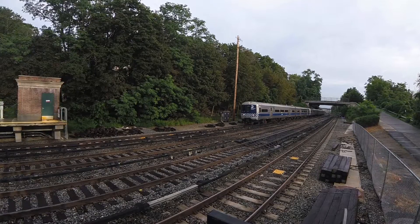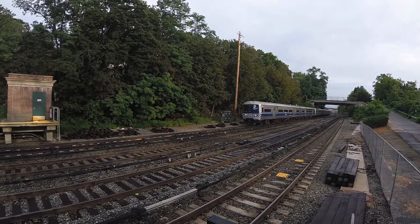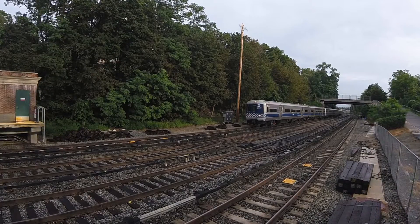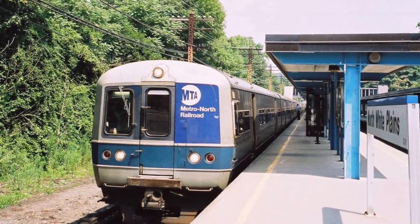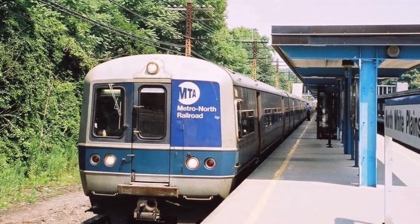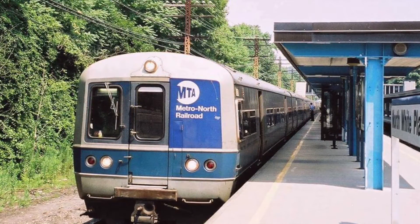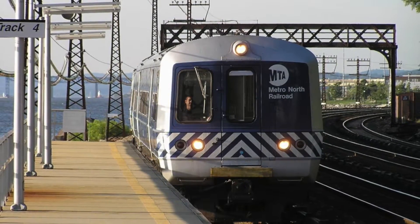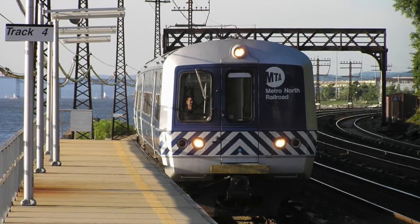The M3s, the M1's successor, came around when the electrified territory of both railroads was expanding, and the two railroads needed more EMUs to compensate for the increased ridership. Bud answered with a more modern version of the highly successful M1. The M3 had 640 horsepower, which was 48 more than the M1s, and featured other small differences.